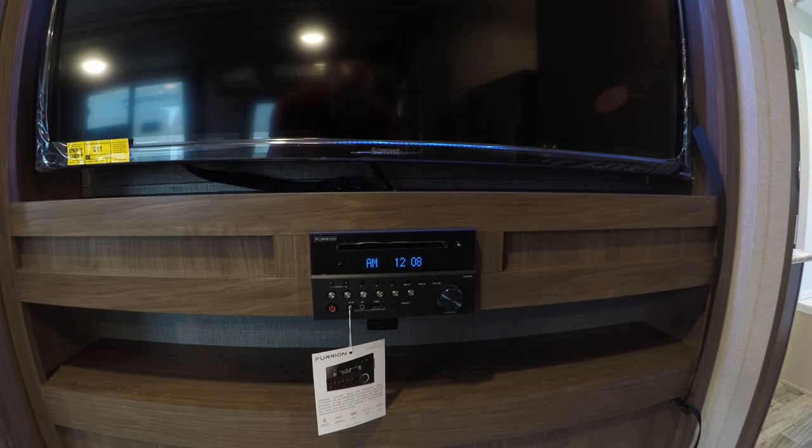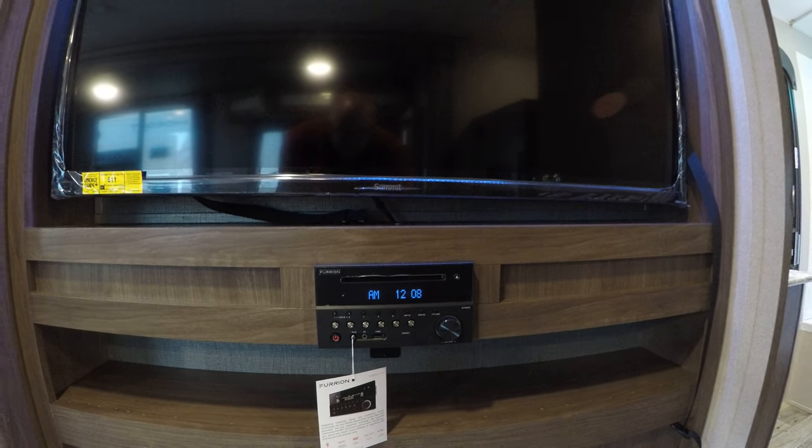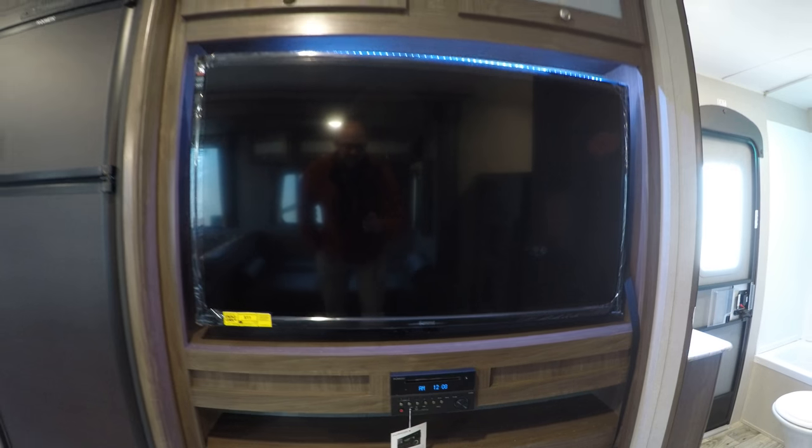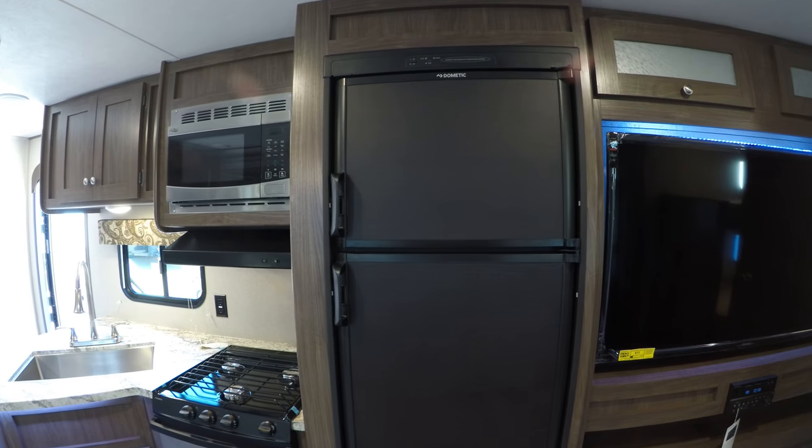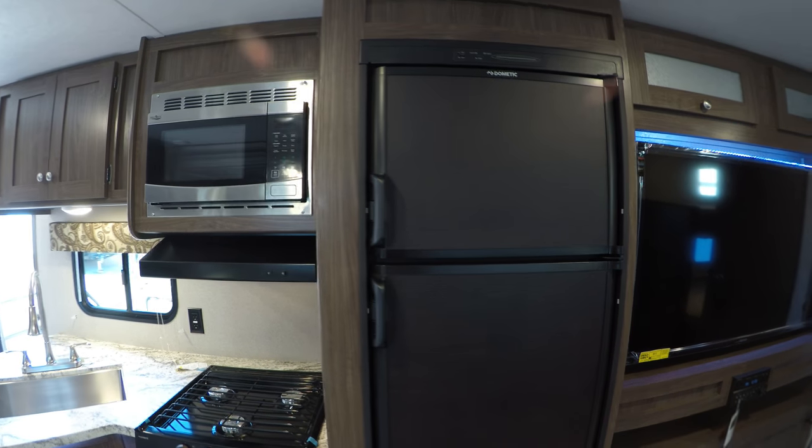Then the head unit — this is actually going to play Bluetooth, it'll be able to play your CDs and DVDs, and it'll actually connect right to the outside speakers as well, for those speakers I showed you earlier.